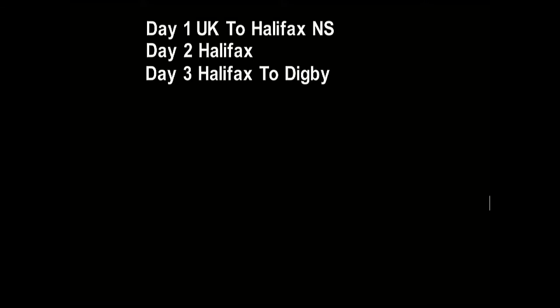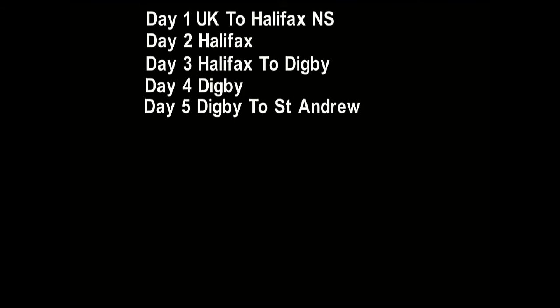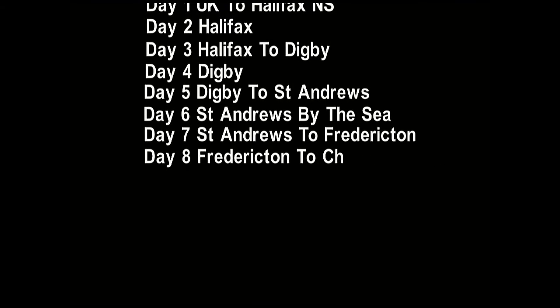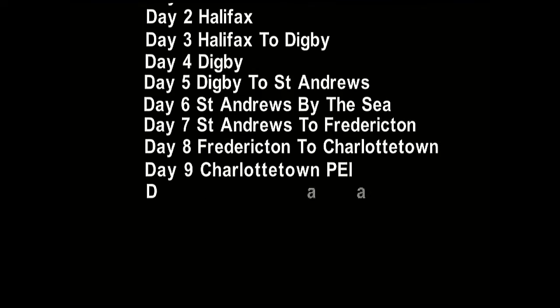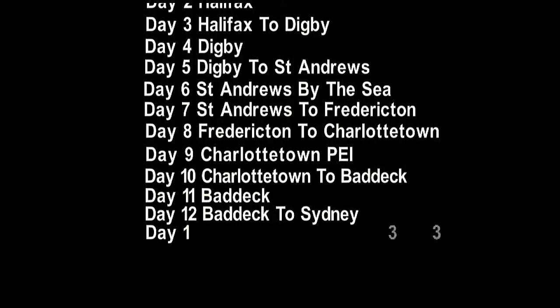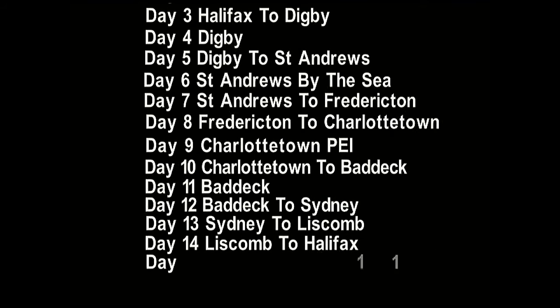Day one we flew to Halifax by Air Canada. Day two we explored Halifax. Day three we travelled to Digby. Day four was spent in Digby. Day five we travelled to St Andrews by the Sea. Day six was spent exploring St Andrews. Day seven we travelled to Fredericton. Day eight we travelled to Charlottetown, Prince Edward Island. Day nine was spent in Charlottetown. Day ten we travelled to Bedeck. Day eleven was spent around Bedeck. Day twelve we travelled to Sydney. Day thirteen we travelled from Sydney to Liscombe. Day fourteen we travelled from Liscombe back to Halifax International Airport. Day fifteen we arrived home.